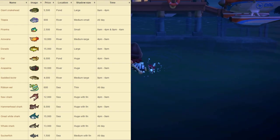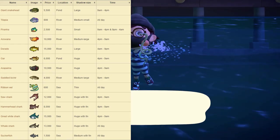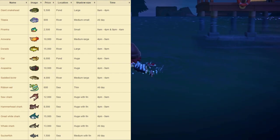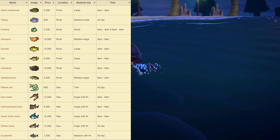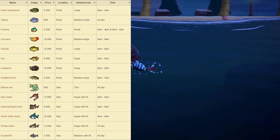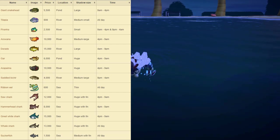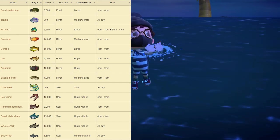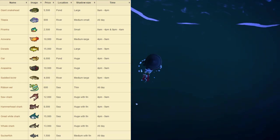Next up we have the Ribbon Eel, which sells for 600 bells at Nook's Cranny. You can find this one at the sea, and the shadow size is thin — meaning the shadow will appear very long and narrow compared to a normal fish. This one is available all day. Next we have the Saw Shark, which sells for 12,000 bells at Nook's Cranny. It can be found at the sea, has a huge shadow size with a fin. The fin shows in the shadow so you can tell it's a shark. Available from 4pm to 9am. Next, the Great White Shark sells for 15,000 bells at Nook's Cranny — also found at sea, huge shadow with fin, available from 4pm to 9am. The Whale Shark sells for 13,000 bells at Nook's Cranny, also found at the sea with a huge shadow size with fin, available all day.